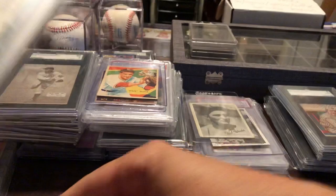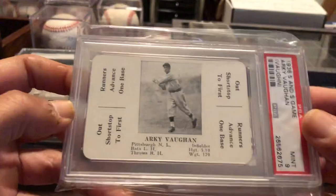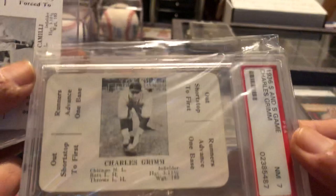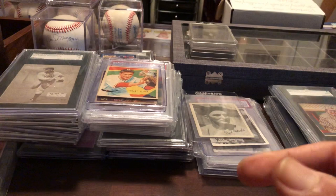I have the game cards. Got Melot. Arky Vaughn. This is an affordable set if you want some vintage cards and don't want to spend a whole lot — you can get some great players. There's a Jimmy Foxx in that set I'd like to get.